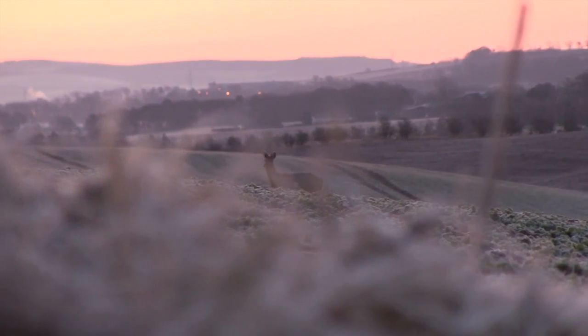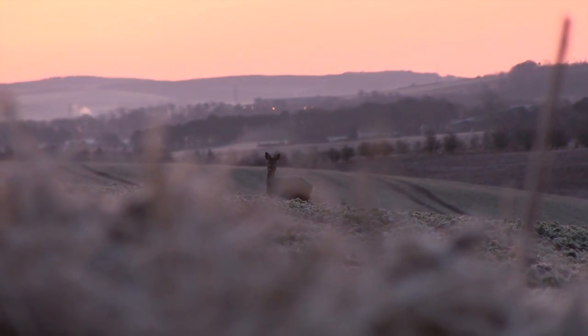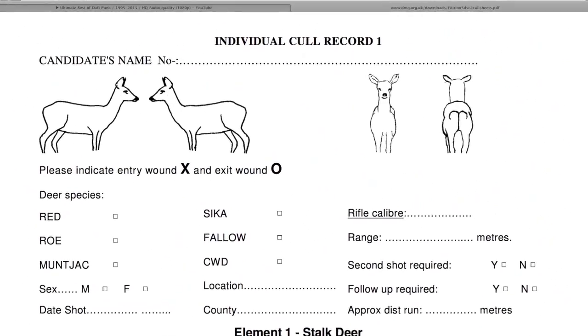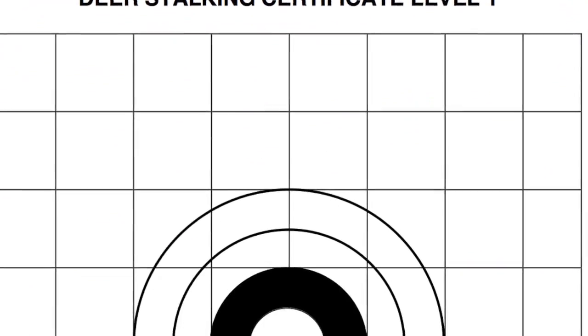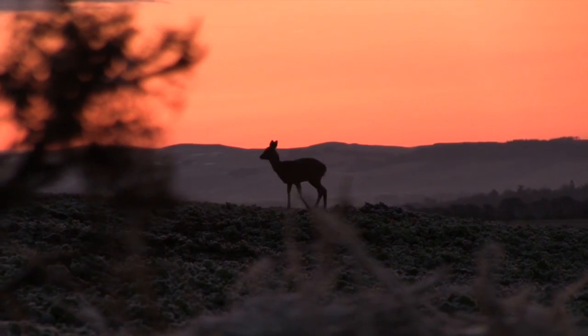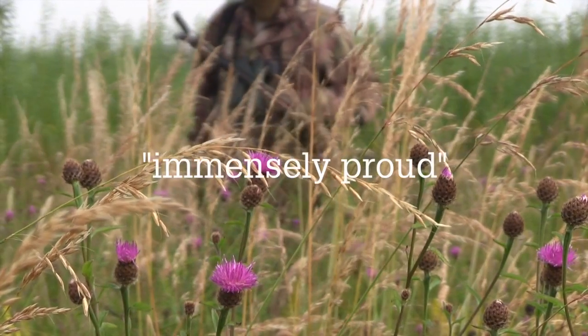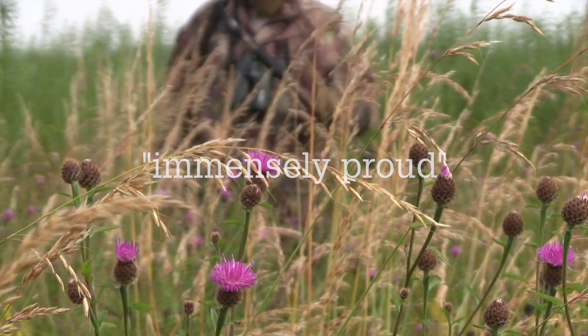20,000 people have now passed the Deer Stalking Certificate Level 1, according to examining body DMQ. The voluntary qualification aims to prove amateur stalkers' knowledge of deer species, the law and safe shooting practice. DMQ's Andrew Hoon said he was immensely proud that so many people had taken the course. More deer stalking news in Sporting Rifle Magazine.